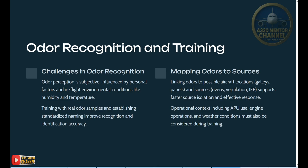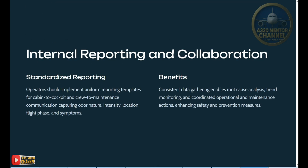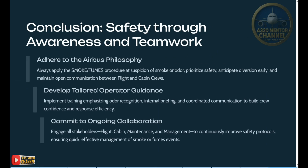Internal reporting and collaboration: operators should implement uniform reporting templates for cabin-to-cockpit and crew-to-maintenance communication, capturing odor nature, intensity, location, flight phase, and symptoms. Consistent data gathering enables root cause analysis, trend monitoring, and coordinated operational and maintenance actions, enhancing overall safety.